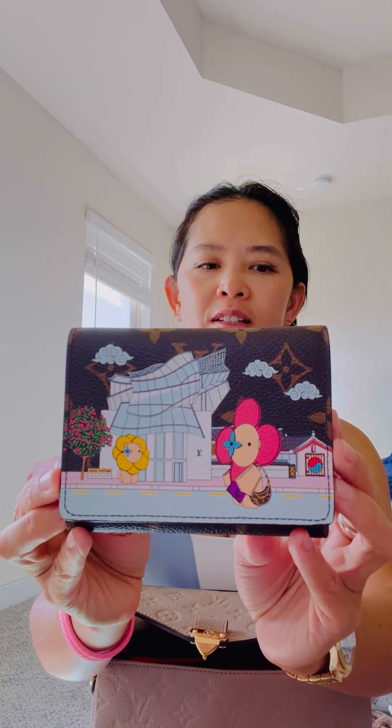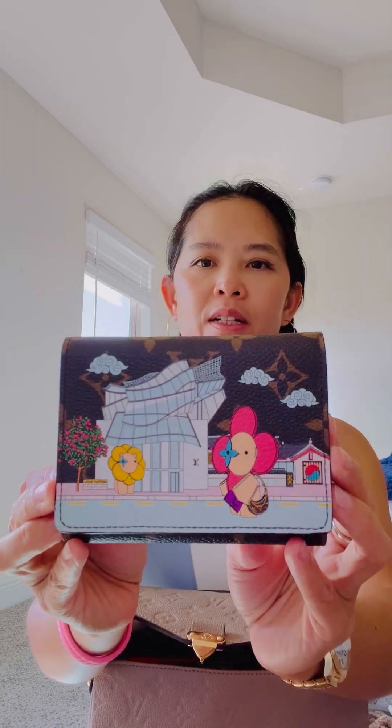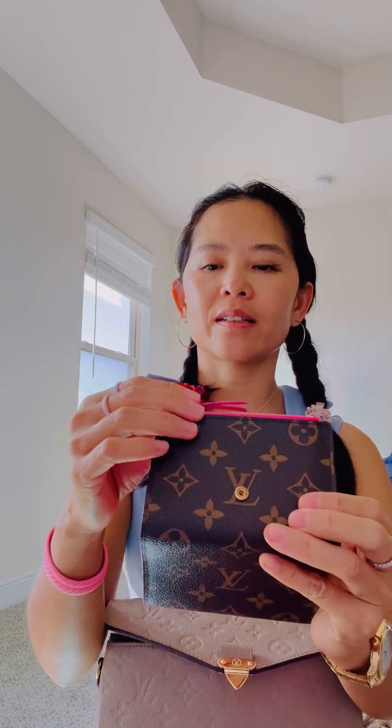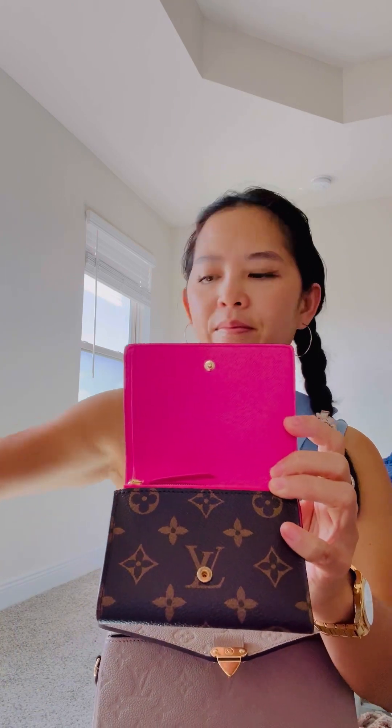Of course I have my Victorine wallet. I was debating a lot about which wallet to buy, and this fits the bill. This is the Korea version from the 2022 Holiday Animation Collection. I love it — I love this pink. It's like a Barbie pink. I also have my David Yurman breast cancer bracelet, and the pink of the bracelet versus the much brighter intensity pink of this wallet — I cannot say enough.